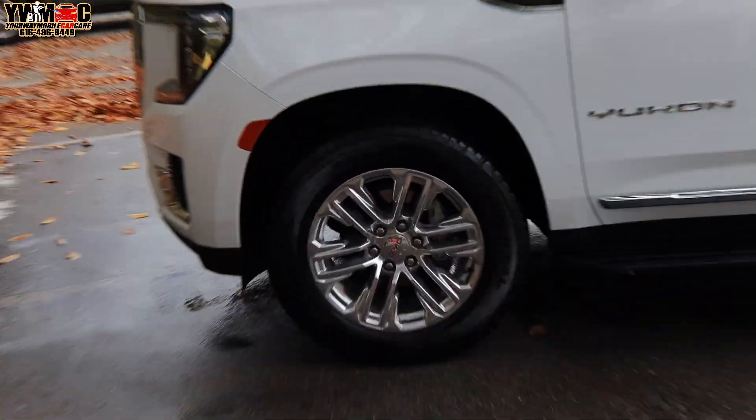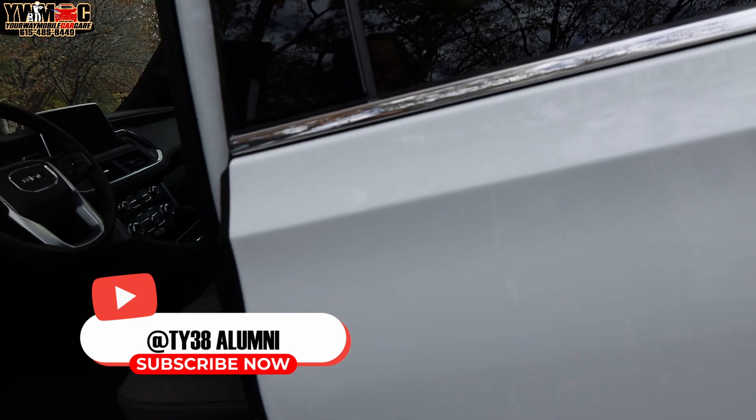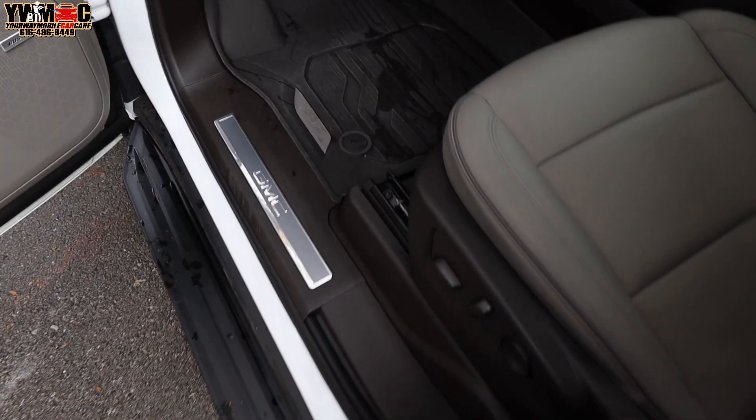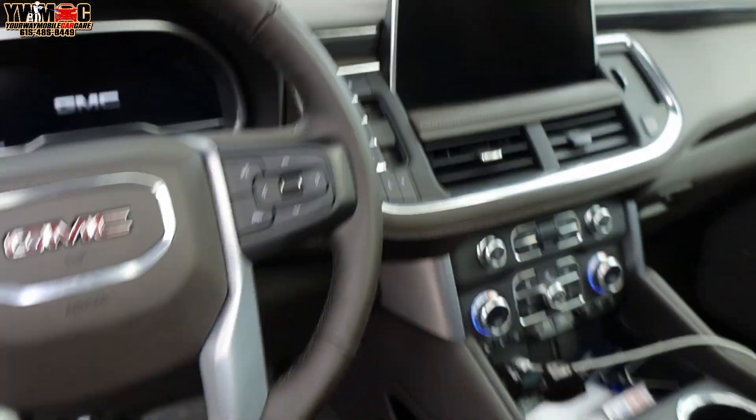Car looks well. You look at it, real shine. And yeah, I know I didn't give you any shots before, but this is the after. And if you see it, the car looks phenomenal. And like I tell y'all, we take so much pride in the work we're doing here at Yo Wave Over Car Care Service.